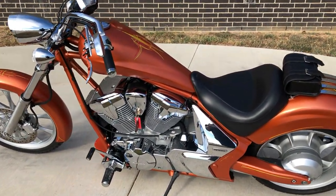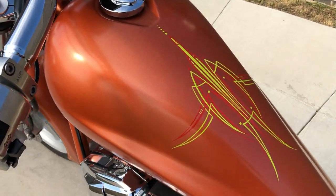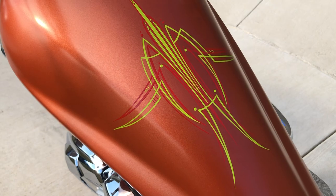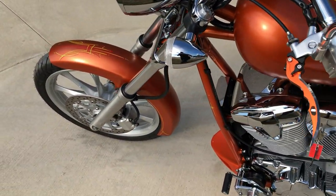The color on this is called Matte Axis Orange Metallic, and it's got some real nice red and yellow pinstripes all throughout the bike.